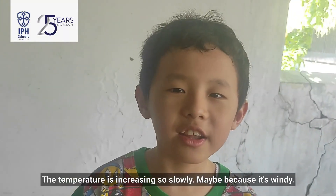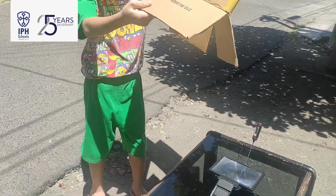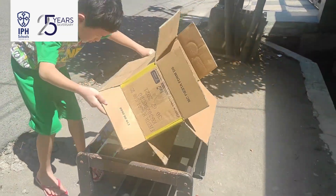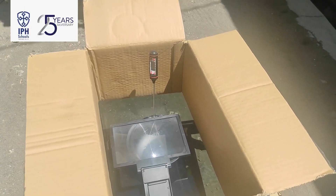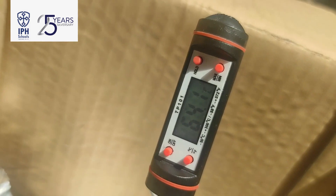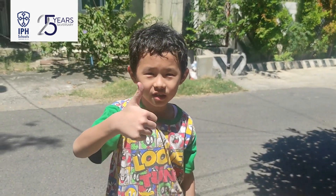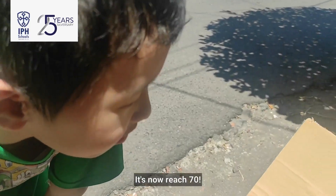The temperature is increasing so slowly, maybe because it's windy. I will protect it. It's going so slowly, so I will add this aluminum foil. It works — it's now up to 70 degrees.